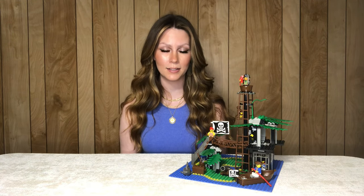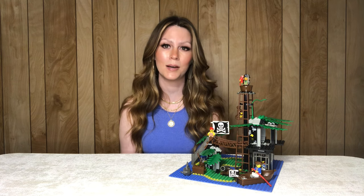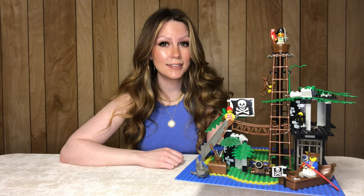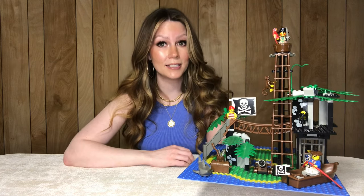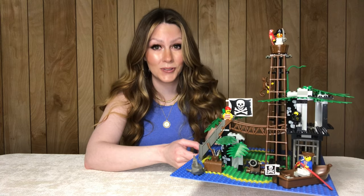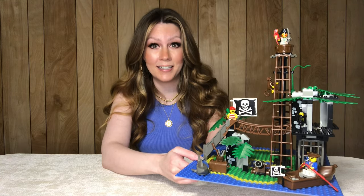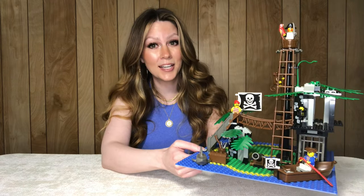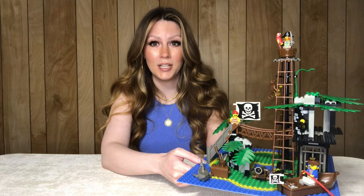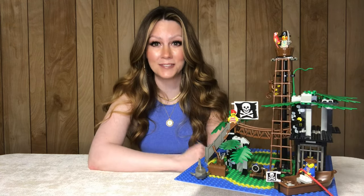At number seven we have Forbidden Island, a Pirates 1 set from 1989. It's set 6270, around 175 pieces, and comes with four minifigures — including the classic Captain Redbeard, definitely a top favorite minifigure of mine. This set was a Christmas gift in the last couple of years from my parents, a surprise I truly cherish. The original cost was $37.50, but it now sells for around $95. It comes on an iconic base plate, with amazing unique parts like rigging pieces, a rope bridge, and a giant Jolly Roger flag. I moved this set around in the rankings quite a bit and unfortunately had to settle at number seven.